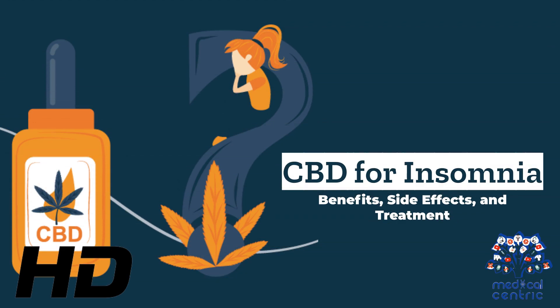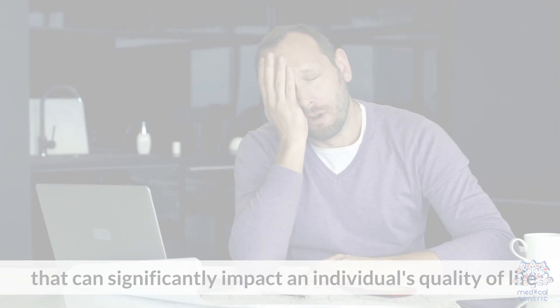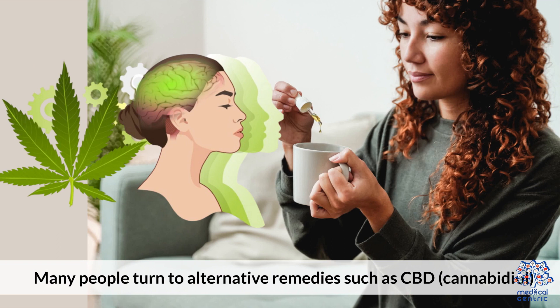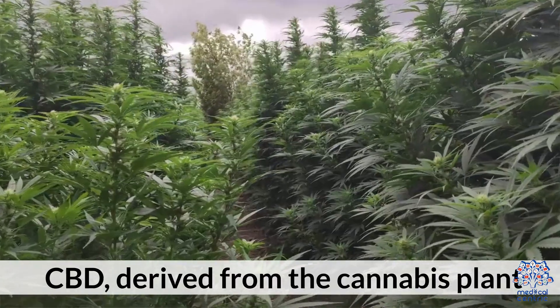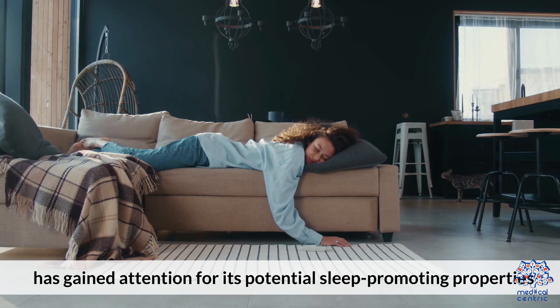Today's medical-centric topic is CBD for Insomnia – Benefits, Side Effects, and Treatment. Insomnia is a common sleep disorder that can significantly impact an individual's quality of life. Many people turn to alternative remedies such as CBD – cannabidiol – to alleviate their insomnia symptoms. CBD, derived from the cannabis plant, has gained attention for its potential sleep-promoting properties.